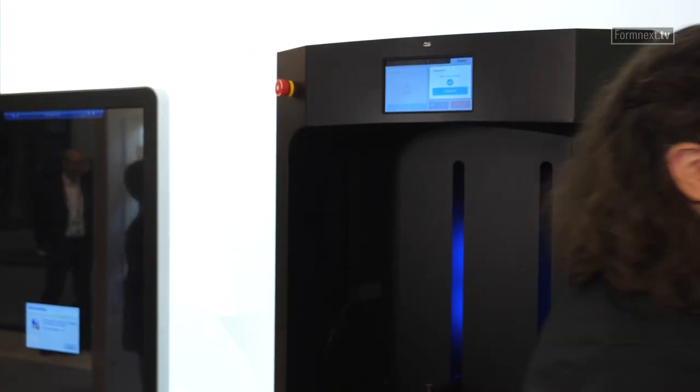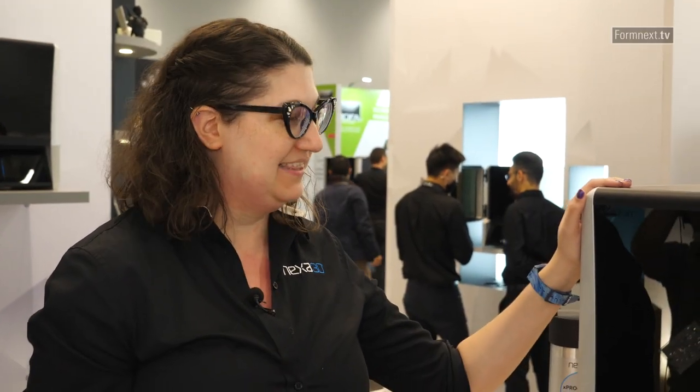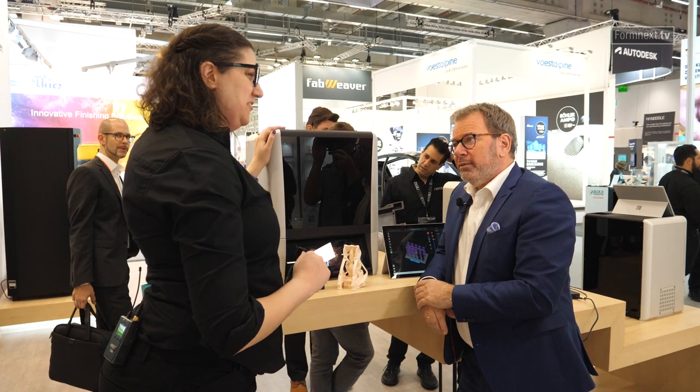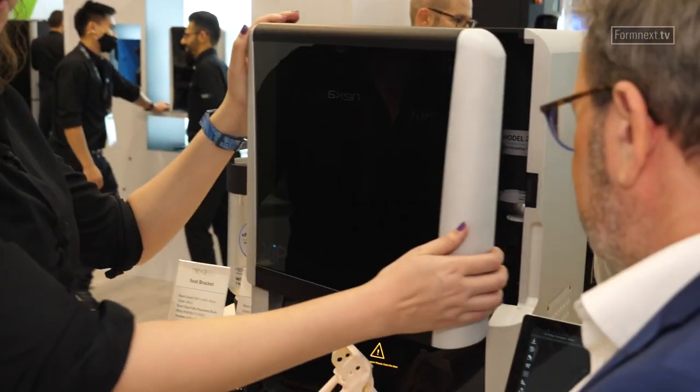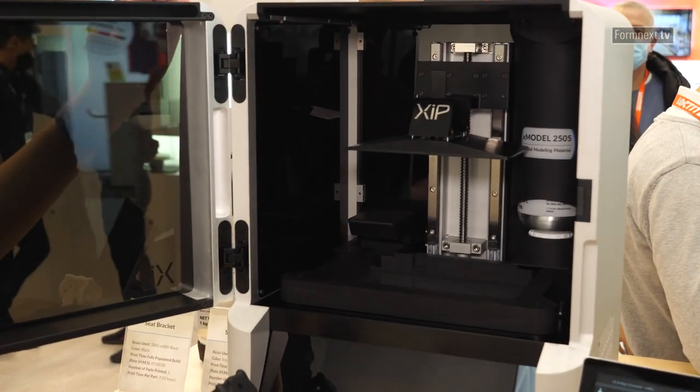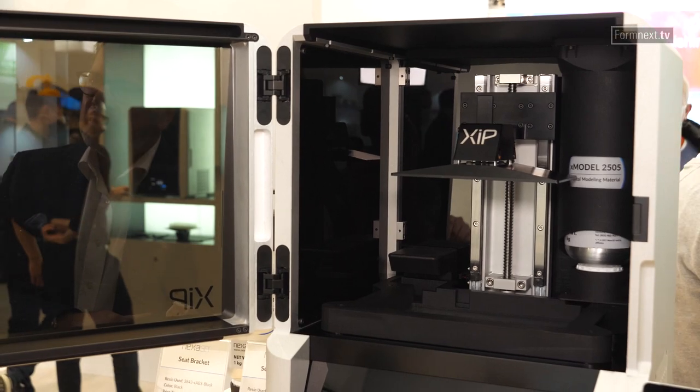I've seen another machine which is a desktop application — I'd love to have a look at it. I would like you to meet the Zip. It's kind of the little brother to the NXE system that we just saw. And I'd like you to be one of the first people in the world to meet it, because today's our launch day. Nexa 3D is going for the first time to the desktop.